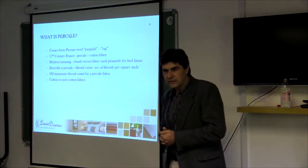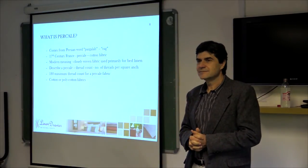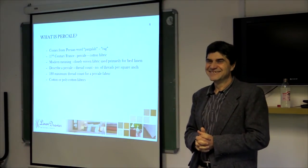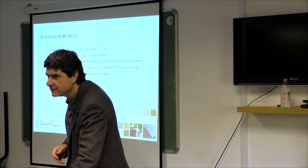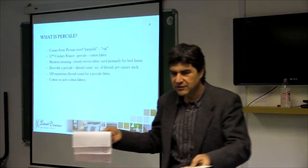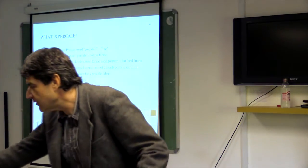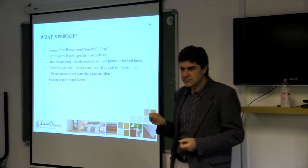What is a percale? Does anybody know what percale means? I'm going to pass two samples around — please pass them to both sides of the room. There are two things I want you to look at with the samples coming through to you.